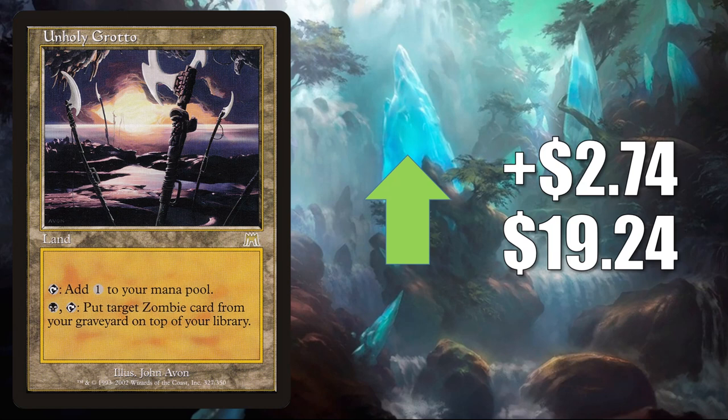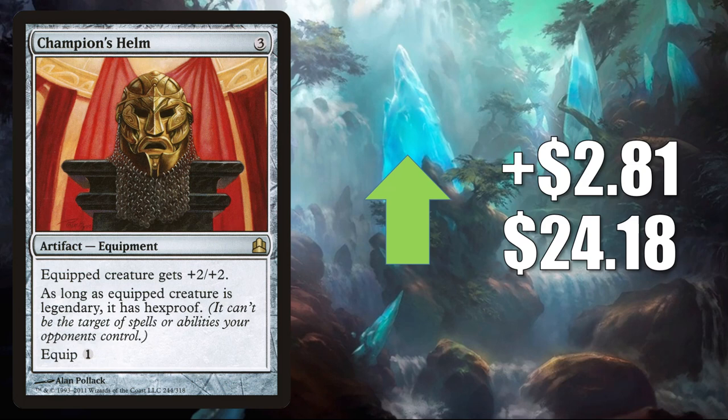Champion's Helm from Commander — up $2.81 to $24.18. This is another card moving because of a lot of the same reasons Sword of the Animist was moving. But additionally, this does see play in other builds too, like Jared Carthalion True Heir.